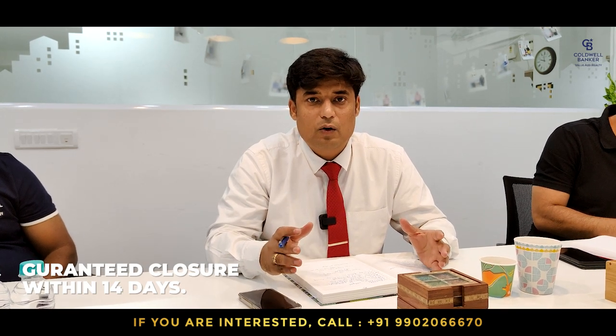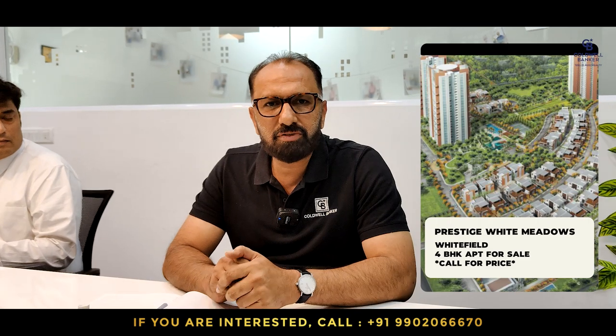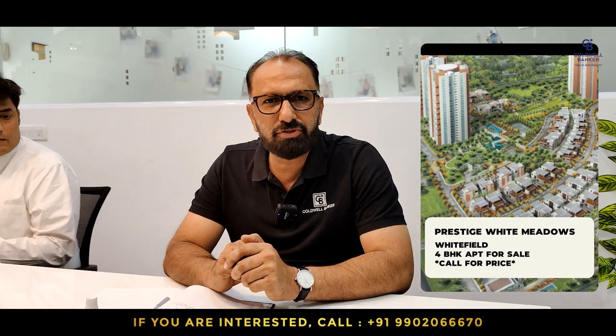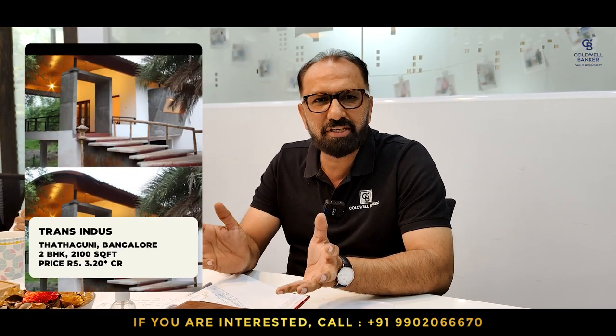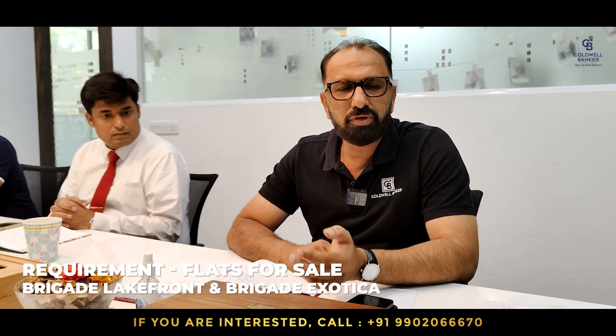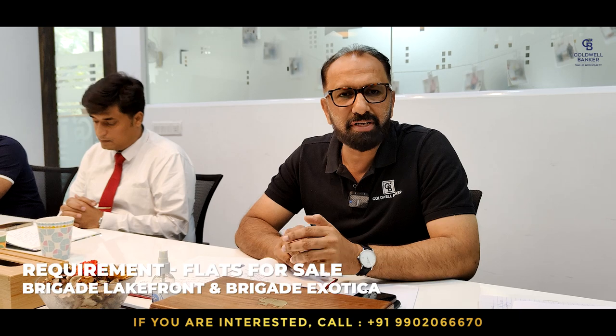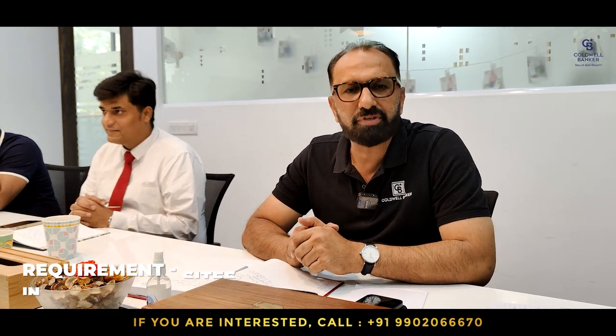Hi, good morning. Govind Raj from Coldwell Bankers. For this week I am listing two properties: one is Prestige White Meadows, a four-bedroom in Whitefield, and we also have a two-bedroom in a forest-themed natural living project on Kanakapura Road at 3 crore rupees. I'm also looking for owners who want to sell flats at Brigade Lakefront or Brigade Exotica in east Bangalore, and Banashankari 6th stage BDA plot owners — please contact me to sell your plots.